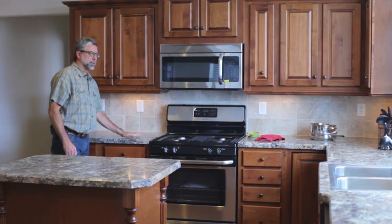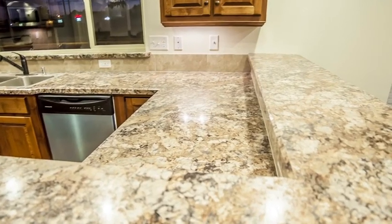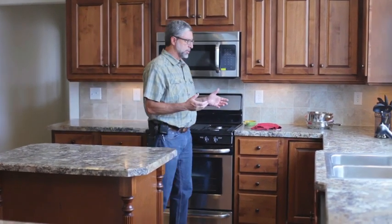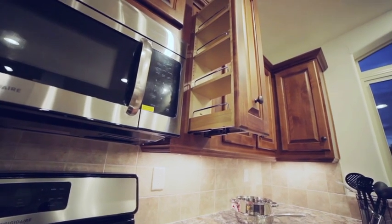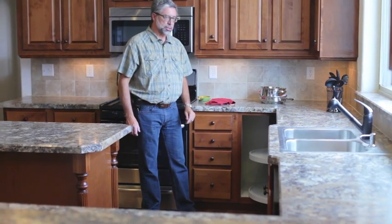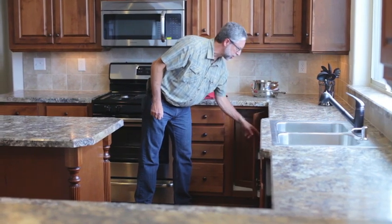This is a high-definition laminate — one of many choices we have in countertop laminates. We have multiple choices in laminates as well as ceramic backsplashes. Some unique features in this kitchen: we've got a roll-out spice rack that makes cooking very easy. We've got a convenient lazy Susan in this corner and a matching lazy Susan in the other corner to increase storage in the kitchen.